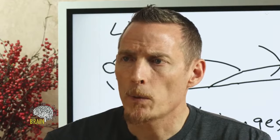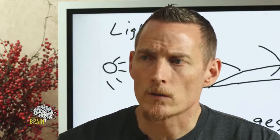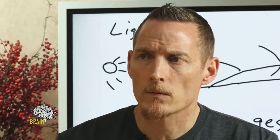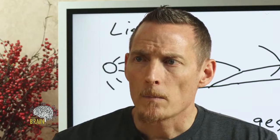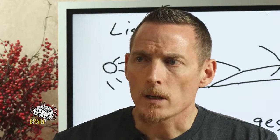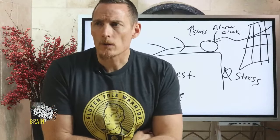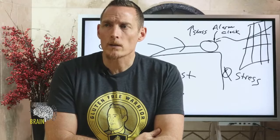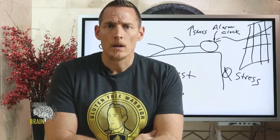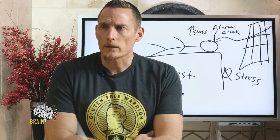On how long it takes to detox from amalgam removal to see improvement in tinnitus: it depends on whether your tinnitus is actually caused by mercury. There are many causes of tinnitus; mercury can certainly be one, but it may not be yours. If you're certain it's causing your tinnitus, it can take three to six or more months to get through a good detox protocol to see changes.